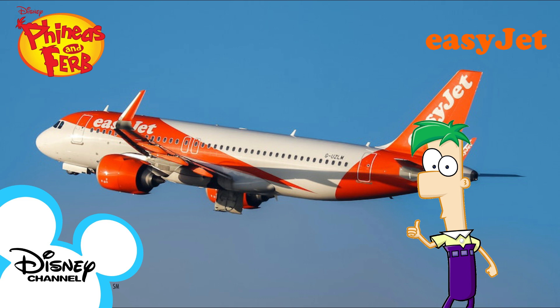Your tray table must now be stowed, armrest down, window blinds open, and seatbelt fastened. We wish you a pleasant flight with EasyJet.